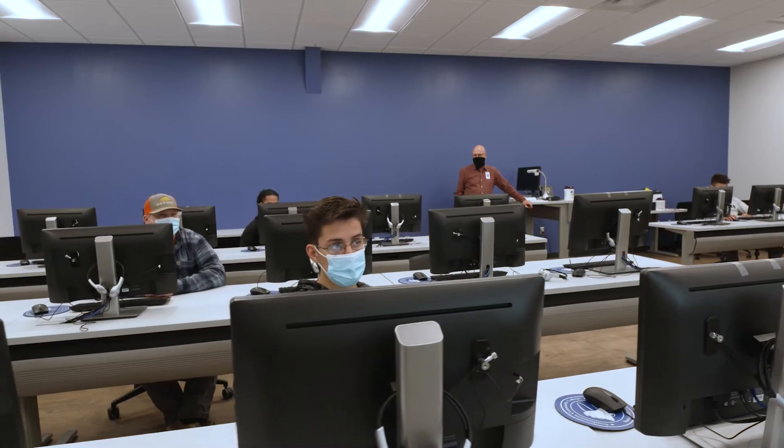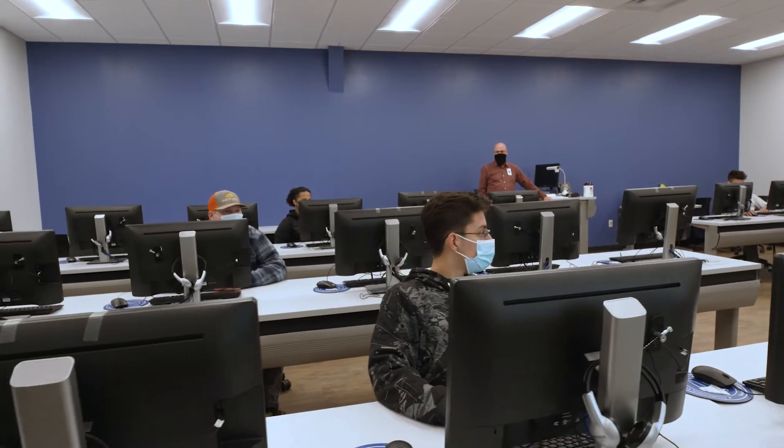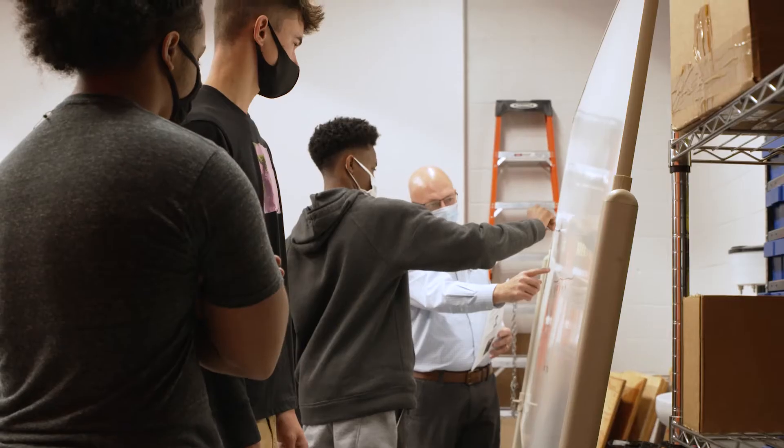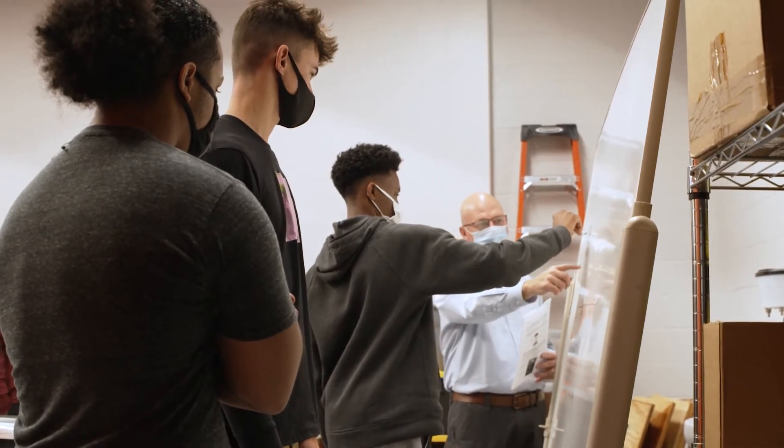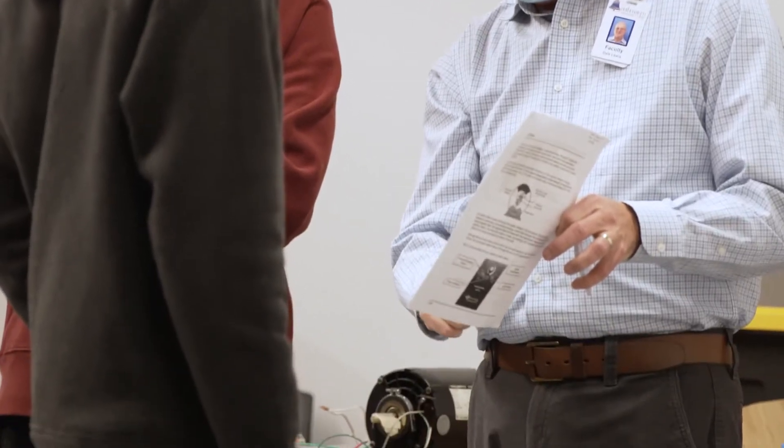We have smaller class sizes, so students get a lot more one-on-one attention here than they might at a bigger institution. We also have a very dedicated faculty who are willing to make time whenever they can to give students extra help. If you want to talk about your future, they'll give you advice on what to do, who to talk to — they're just all around really helpful.